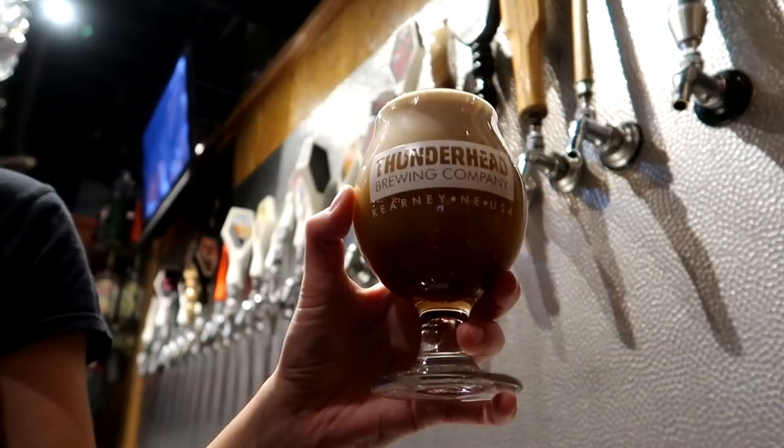I'm Trevor Shaben and I'm going to tell you a little bit about barrel-aged beers. Barrel-aged beers are an acquired taste and like we like to say in Nebraska, it's not for everyone.